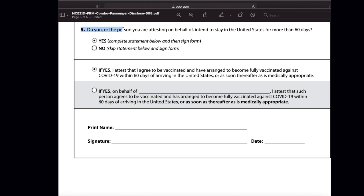You will fill Section 5 only if you are planning to stay in the US for more than 60 days. By choosing yes, you are agreeing to get vaccinated within 60 days and agreeing to make the required arrangements to get vaccinated within 60 days.